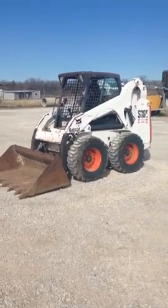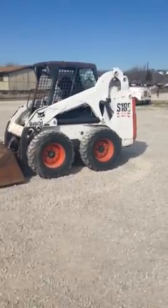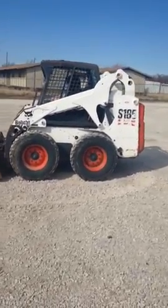This is Bobby Miles from Texas Skid Steer, showing you a 2005 model Bobcat S185 Skid Steer Loader.